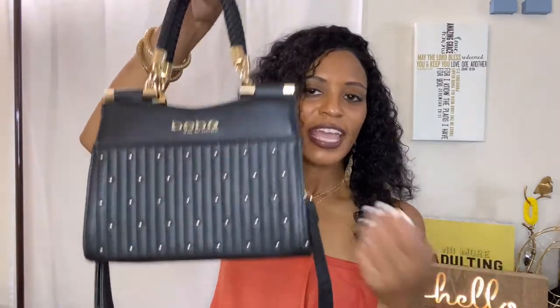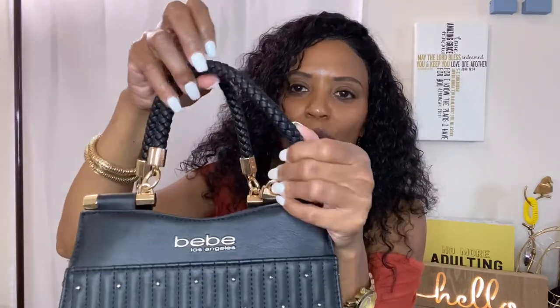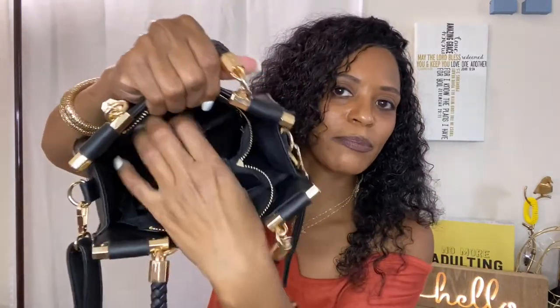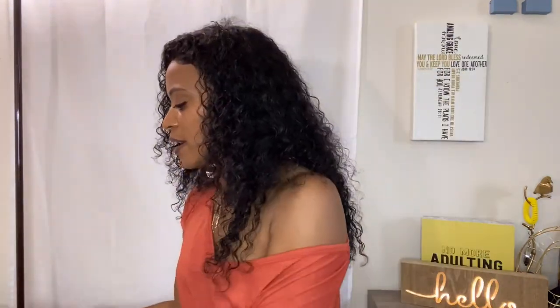The next bag I got is this cute little black bag which I've already worn. It's also by the brand BB — I think it was about $12. It has little quilting, some beading, woven straps, and a little gold detail. It's an open bag with a pocket on one side and two pockets on the other side for your cell phone or a lipstick. I think this bag really dresses up an outfit.